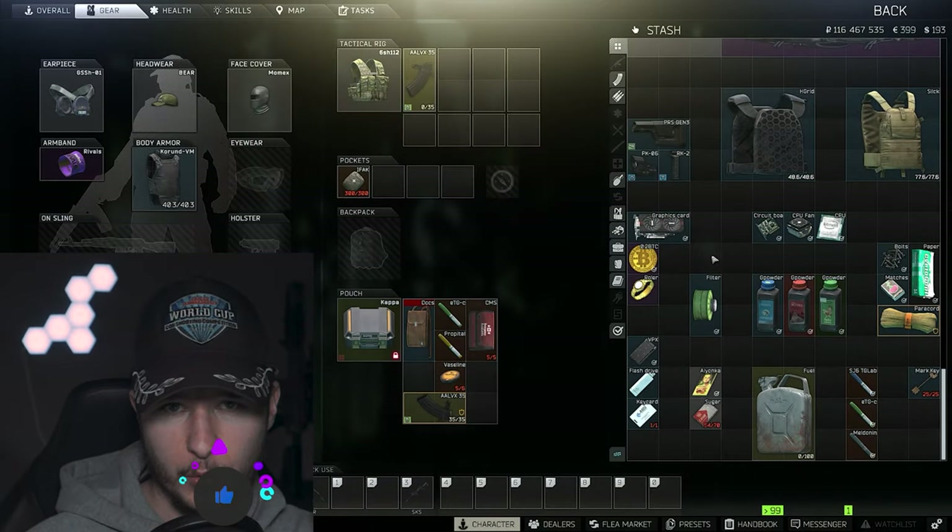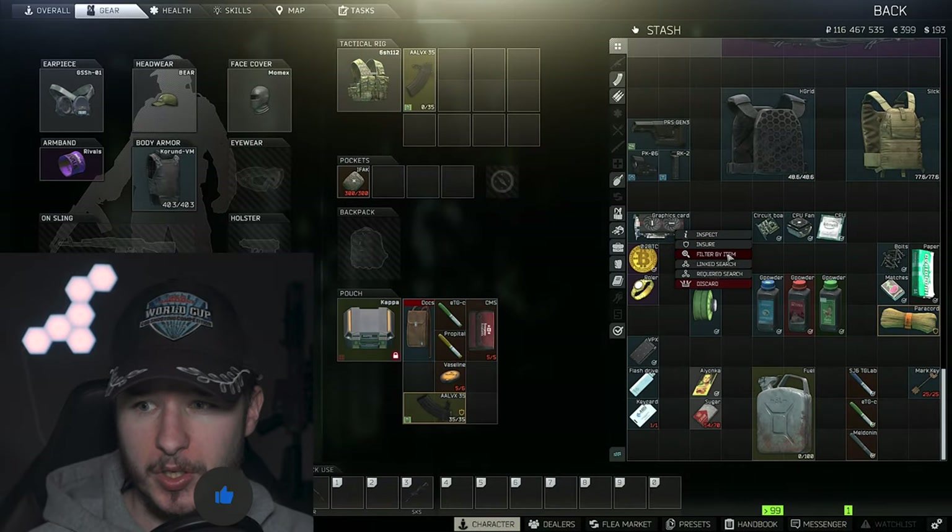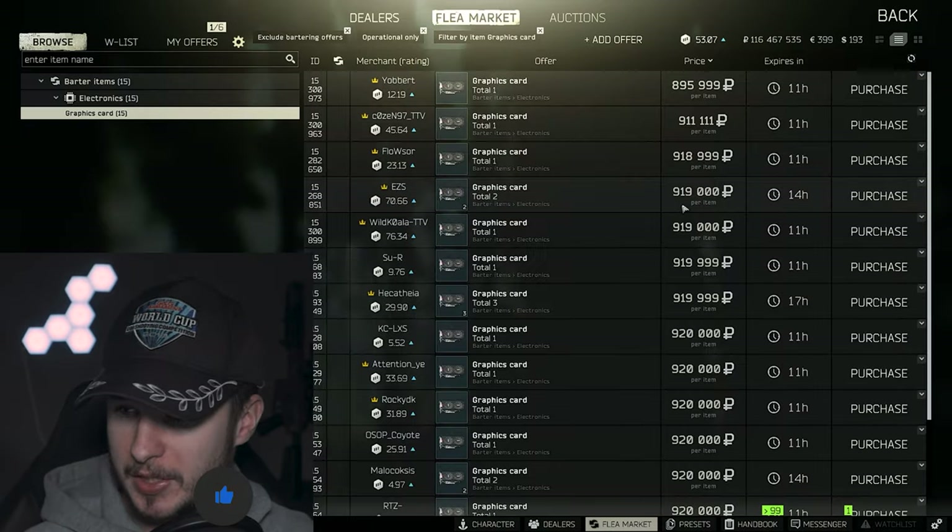So what you should do right now — as always, grab any drink you like and let's go with the economy report. Let's start with graphics cards. As we can see right now, they dropped really hard — they dropped under 900k.